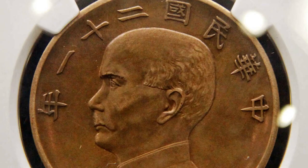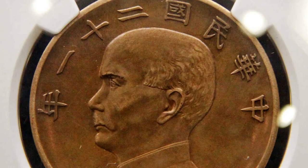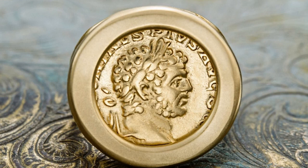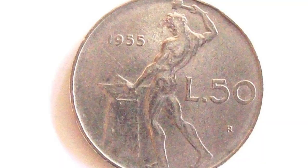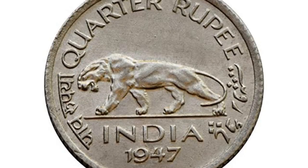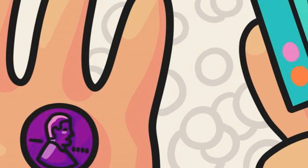There are many different types of rare coins that collectors may seek out. Some of the most popular and valuable rare coins include the 1933 St. Gaudens Double Eagle, the 1794 Flowing Hair Dollar, and the 1804 Silver Dollar. These coins can be worth hundreds of thousands, or even millions, of dollars depending on their condition and rarity. Many collectors enjoy the challenge of seeking out these rare coins, as well as the satisfaction of owning a piece of history.